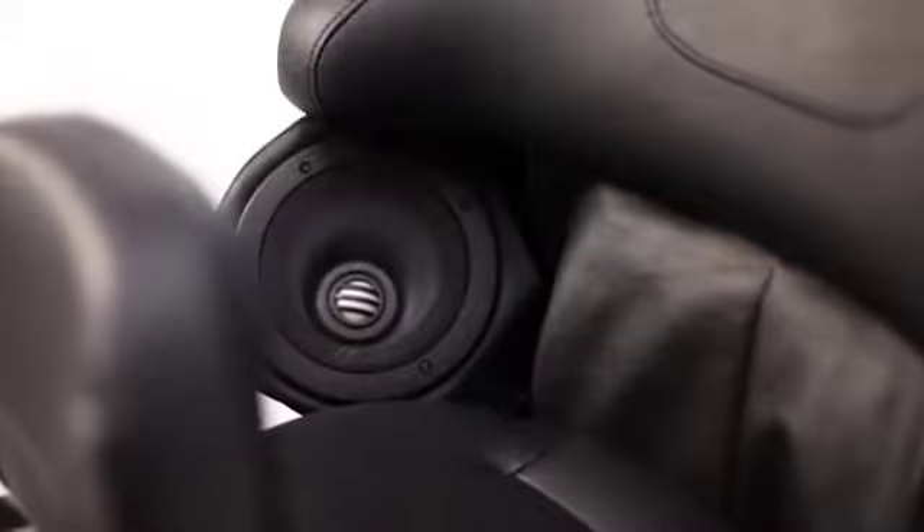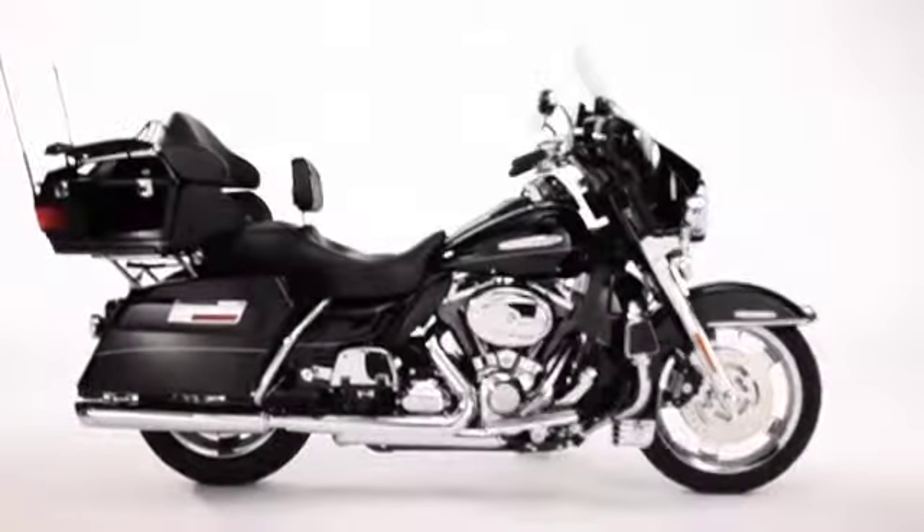Ultra Touring and Tri-Glide owners who wish they could give their stereo systems an upgrade to best-in-class performance need look no further than Harley-Davidson's Boom Audio Ultra Boom Bagger Kit. It just doesn't get any better than this.